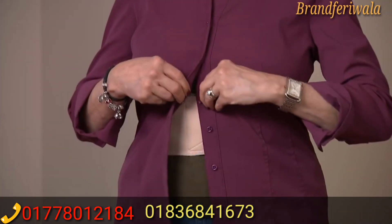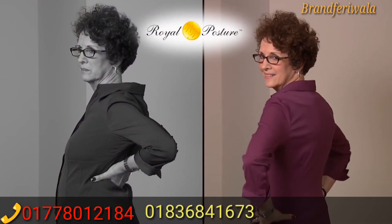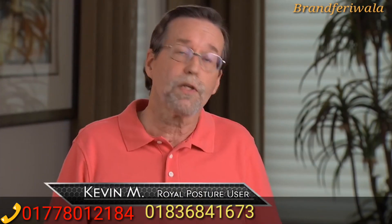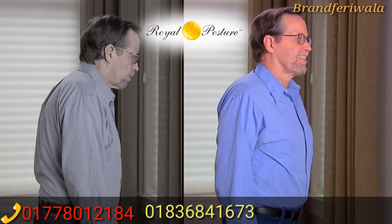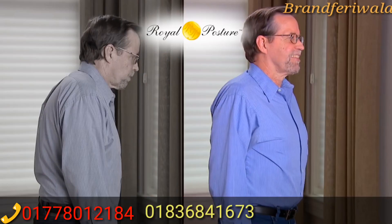Royal Posture has allowed me to stand up straighter and has helped alleviate my back pain. Very comfortable to wear. I noticed that after several days I started standing straighter, I started feeling better, and I wasn't getting the pains in my back like I'd been getting before.